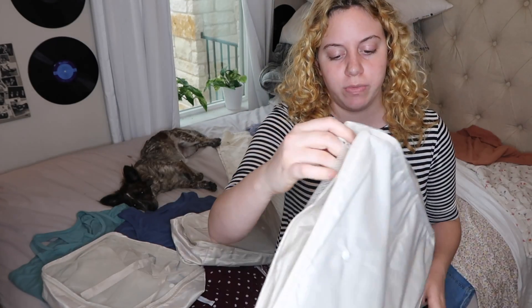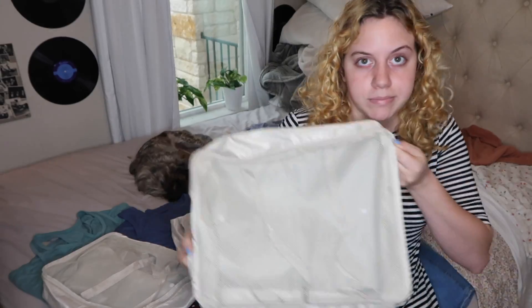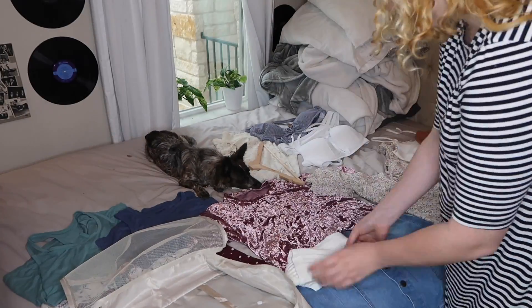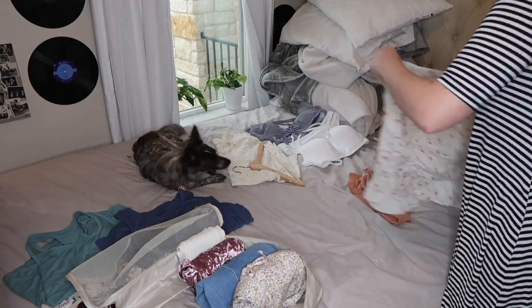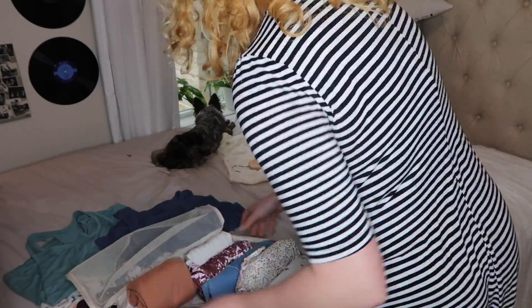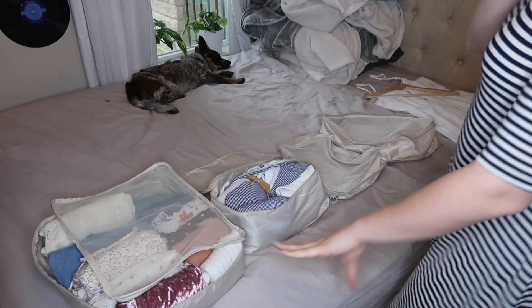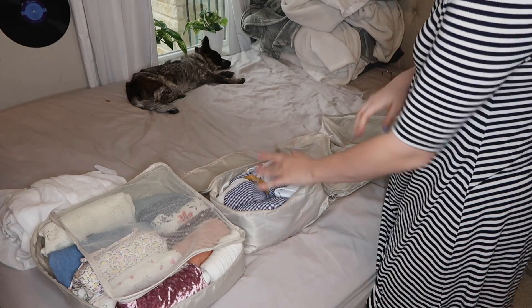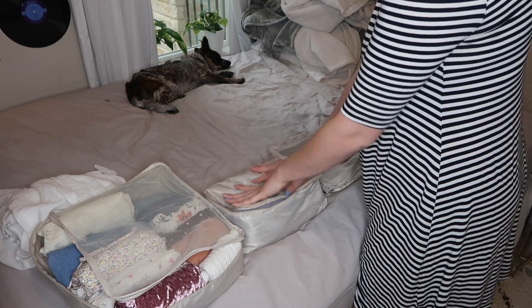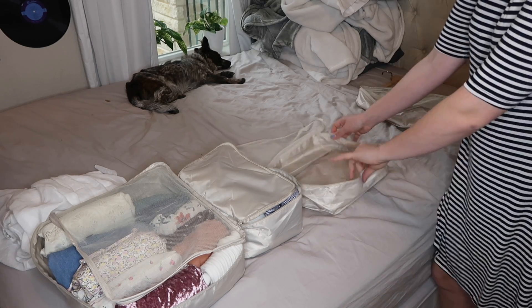Now it's time to pack the clothes into the cubes. I start with the biggest cube and pack all the clothes in, folding them Marie Kondo style. All of this is mostly done — I just have to pack the dress after I fix the strap. I ended up putting my swimsuits in a separate little pouch. The toiletry case is next, so let's go get everything I need toiletry-wise.